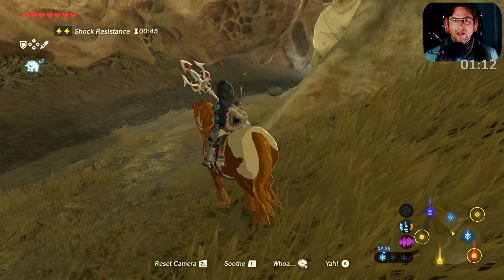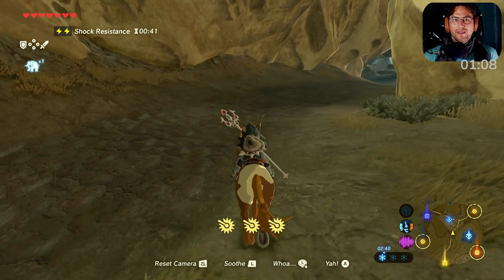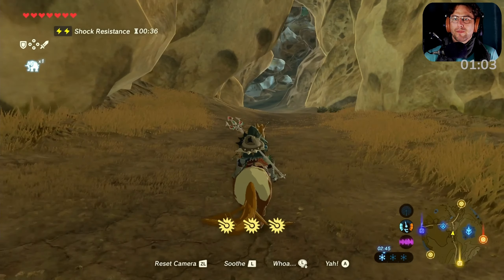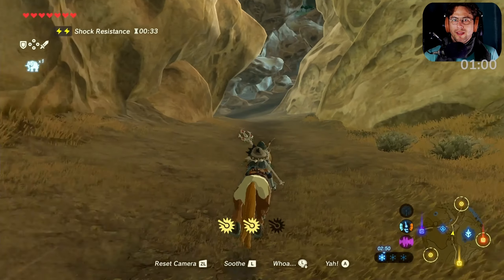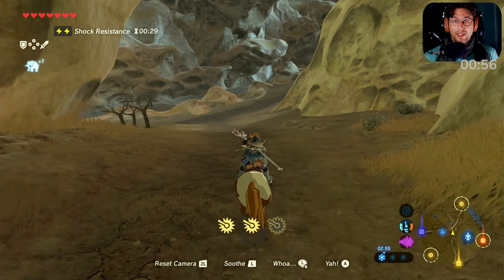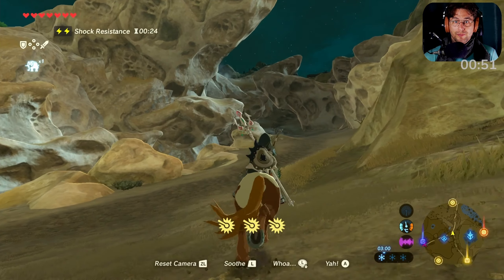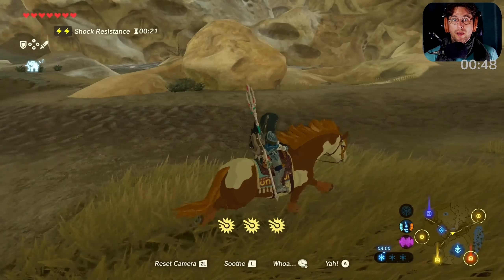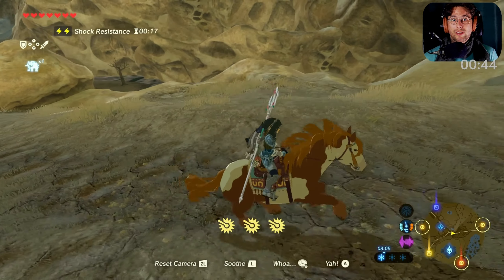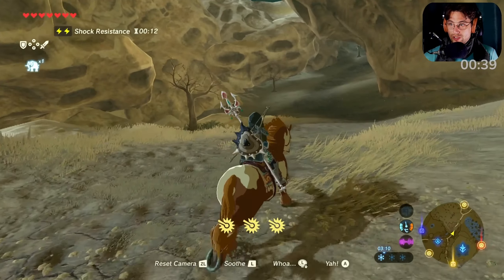We're going back and then to the right. Let's do some more shrines later on. And we need to cook soon. I want to find a new Korok seed situation. Haven't seen any Korok seed situations lately.